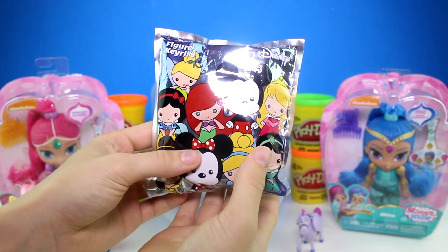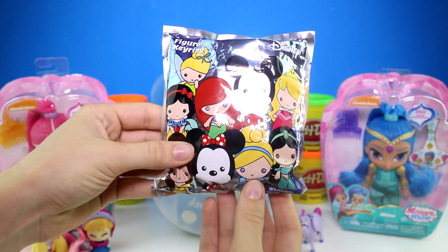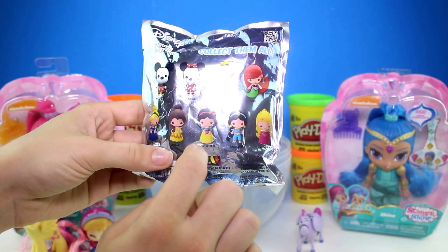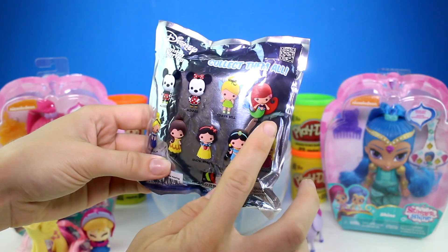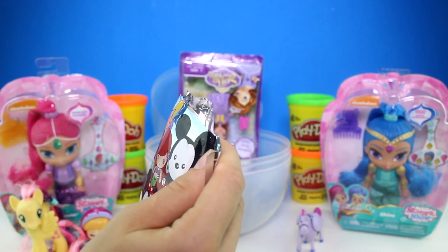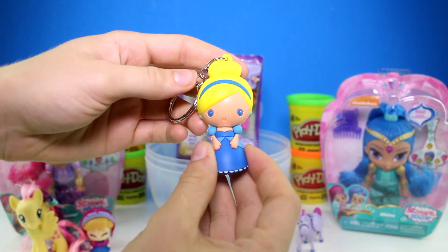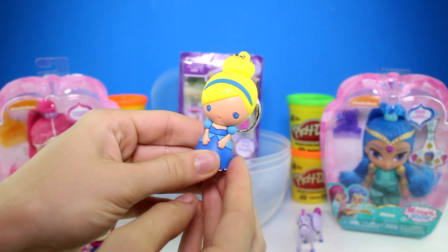Next we have a Disney figural key ring blind bag. On the back are all the characters you can collect — I have Aurora and I really want to get Ariel. Let's see who we got. Oh, it's Cinderella! She looks really pretty in her blue ball gown.